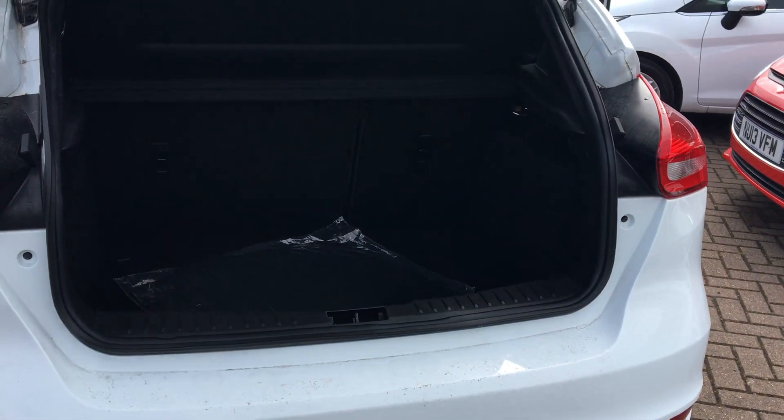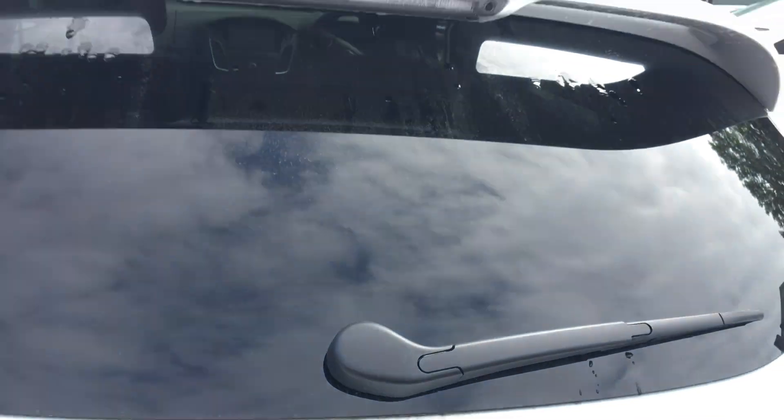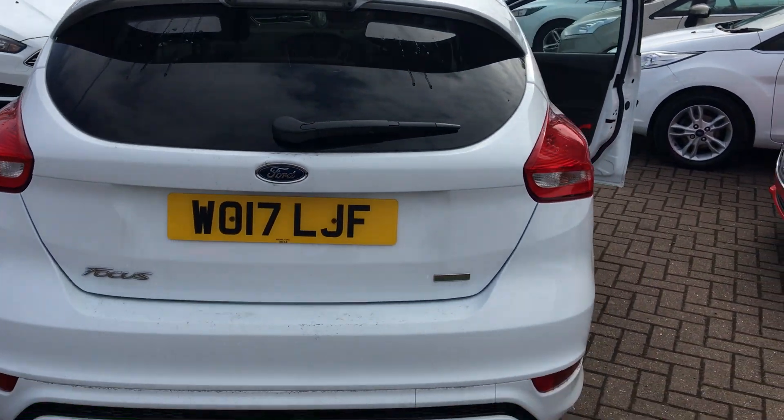You can see the big boot there. We can also fold the back chairs down to create even more space — perfect for all the family or indeed yourself if you've got a big load to put in the back.